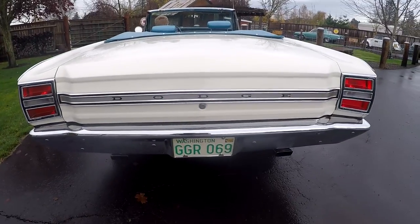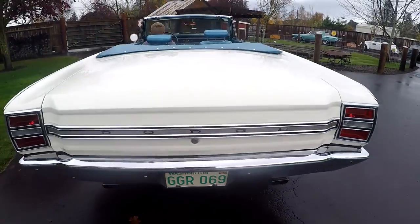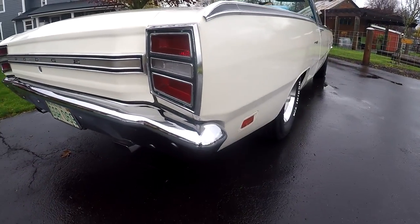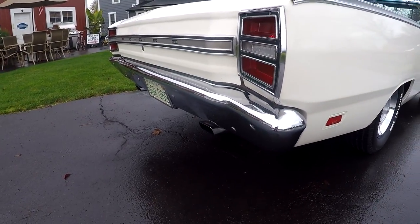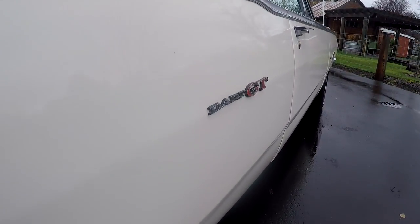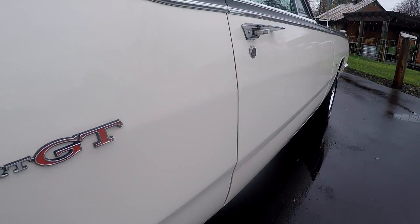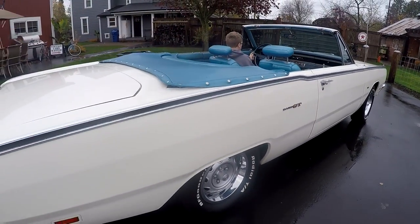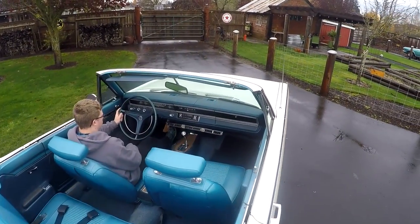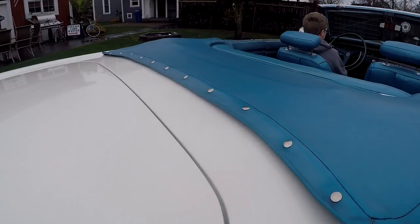We left the plates on it because this car was from Washington. I have an Oregon title on it, so I went ahead and left these special interest plates on it - that way you can hang them up on your wall. Looking down the side - fairly straight, but it is white and it does have a little bit of wobble. You'll see especially right here on the Dart emblem there's a little indention. But overall it's a really clean little car.